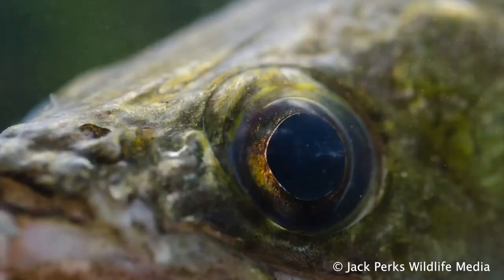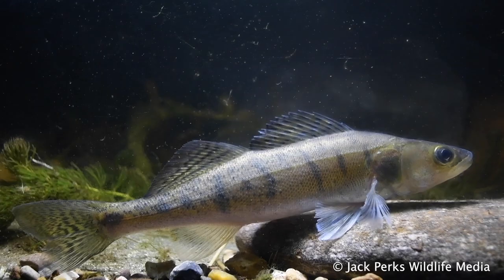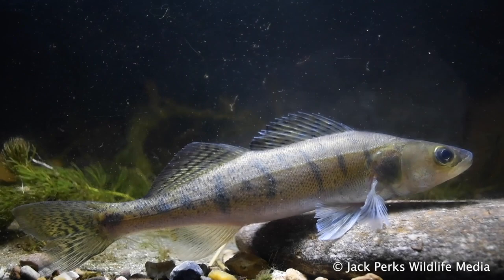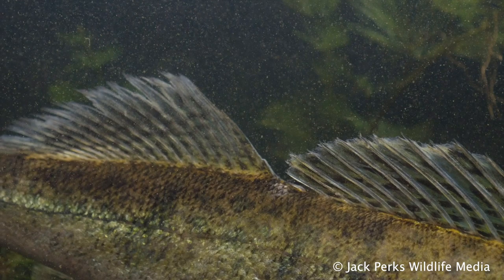Zander have large light-sensitive eyes developed for a life after dark. The body has a mottled coloration of browns, greens and blacks, a slender head, and two dorsal fins — one being spiky, the other smooth.